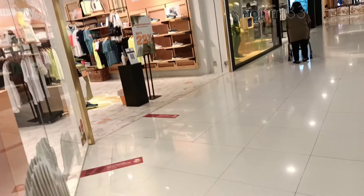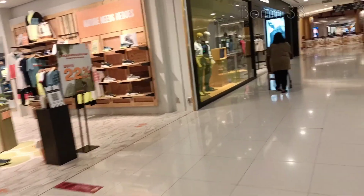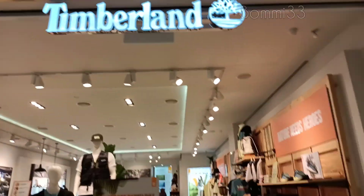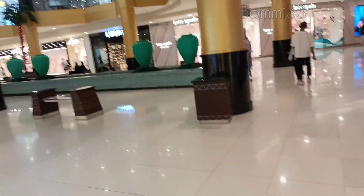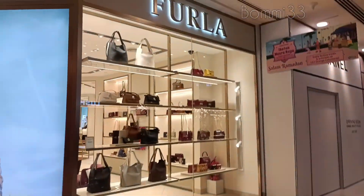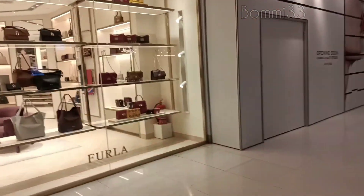Here we have a window shop. Next, we have a dress. You can see the dress.